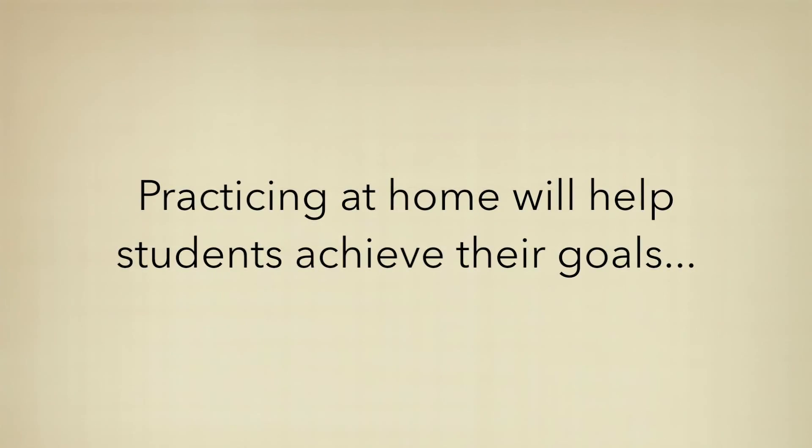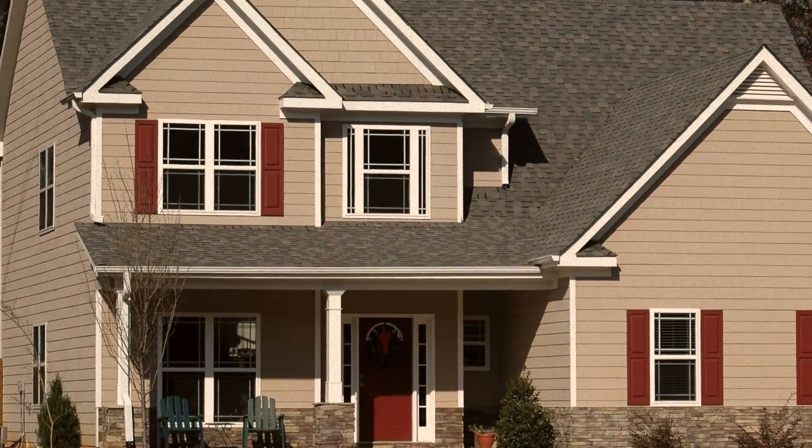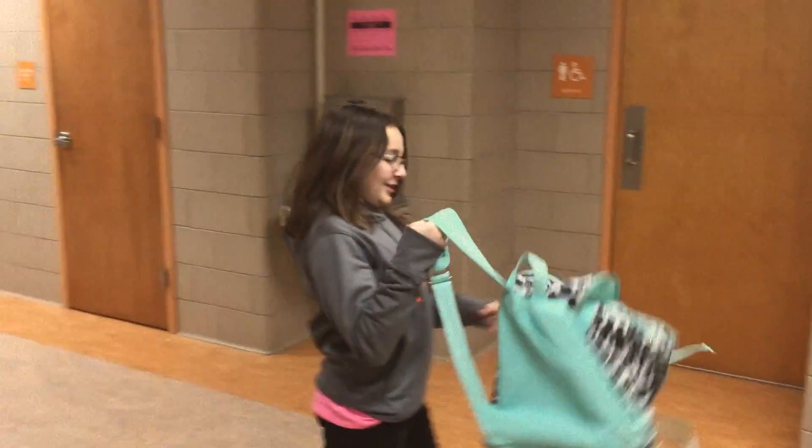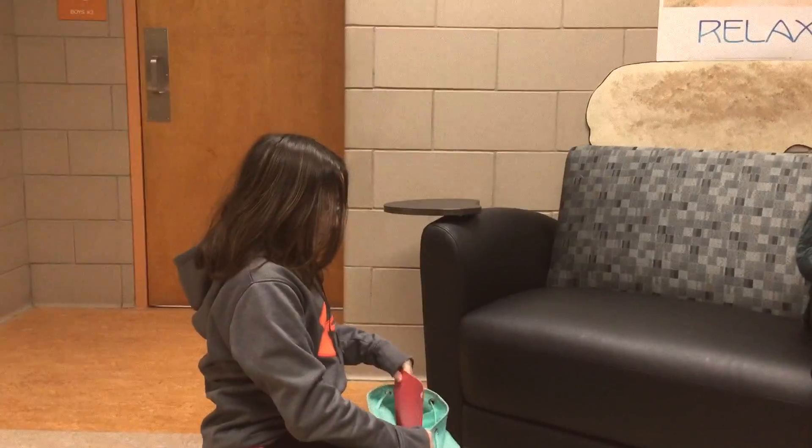Practicing at home will help students achieve their goals. Hi honey, how was school? Good. Have any work in that homework folder? Yeah, I missed my goal on level P. Well, let's practice. Let's see if we can get three times around the outside without making a mistake.